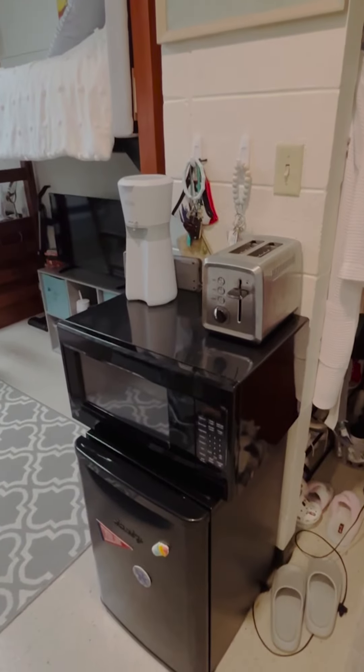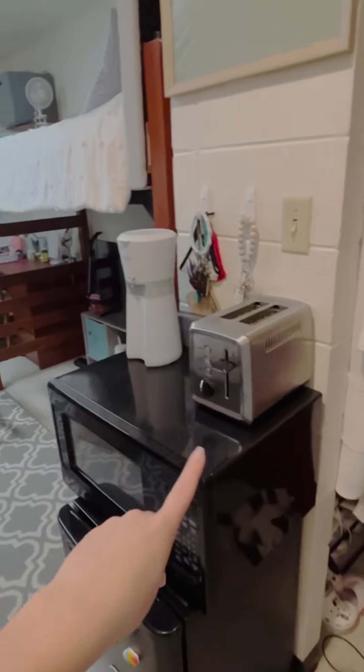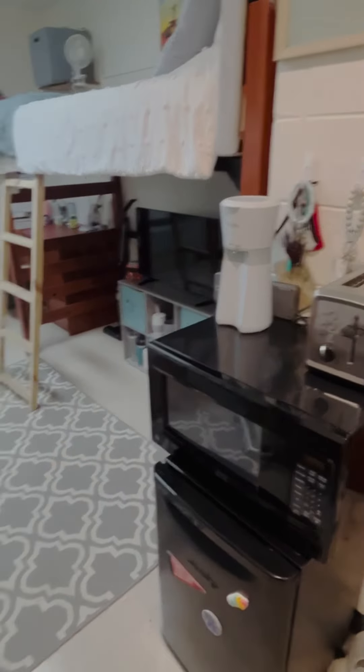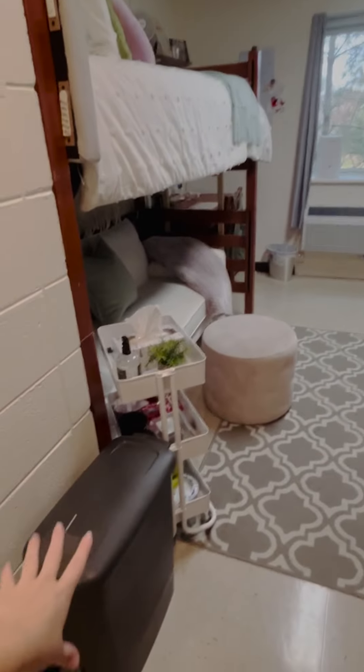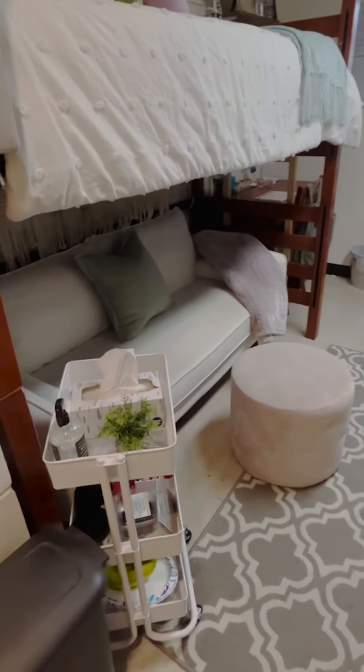Over here we have our microwave and our refrigerator. You are allowed to have a toaster, just not a toaster oven, and my coffee maker. I recommend getting a bigger trash can because we go through a lot of trash in one day.